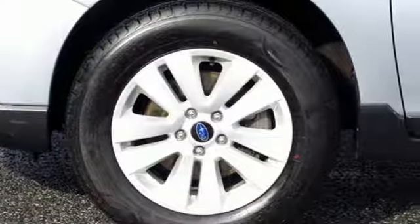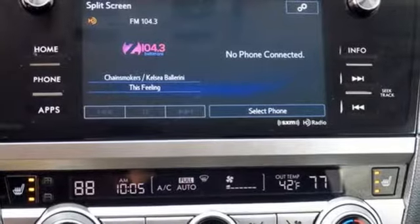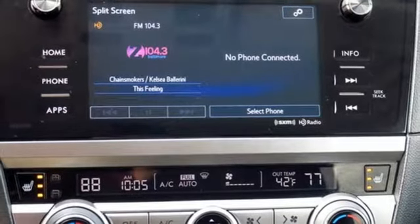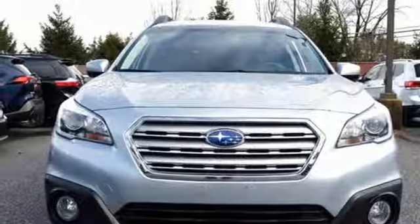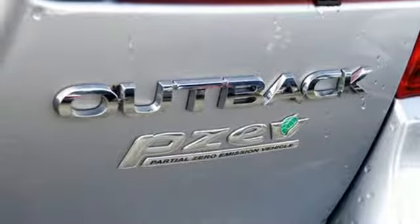Continuously variable automatic transmission, active grille shutters, gas pressurized shocks, and H4 engine. Cars Direct notes the new Outback is minimally larger and has a roomier cabin.